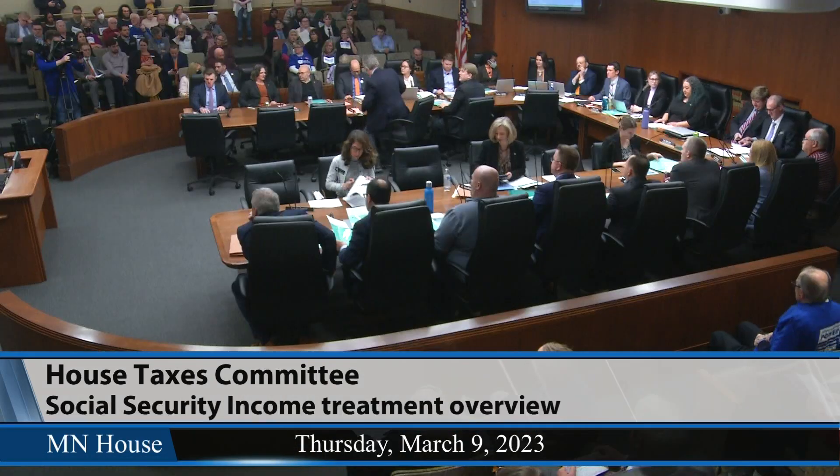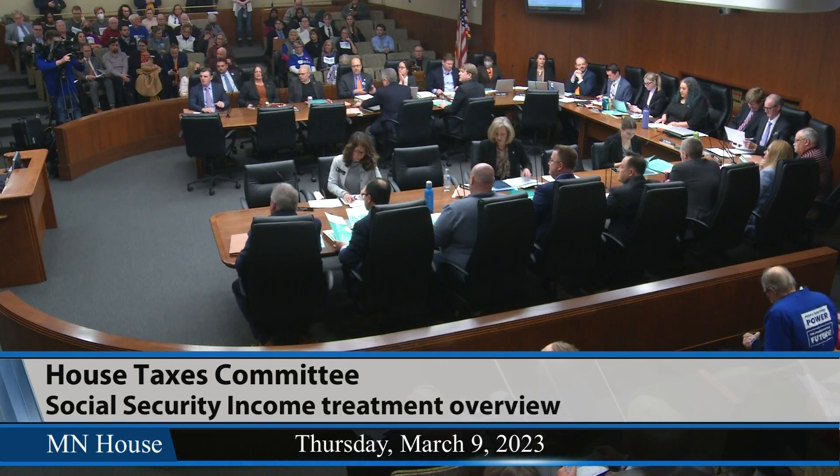We'll turn it over to Mr. Williams from House Research. Mr. Chair Gomez and members, for the record, I'm Sean Williams from House Research. Chair Gomez asked me today to discuss the tax treatment of Social Security under current Minnesota law, walk through the federal exclusion, the state subtraction, give some data on the tax treatment under current law, and then talk a little bit about the history of how the federal exclusion came to be and how that compares to other kinds of retirement income.